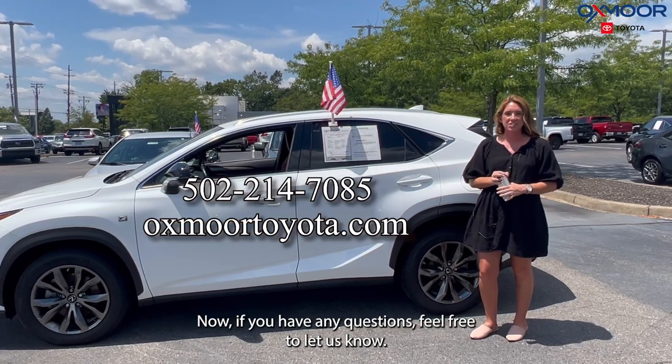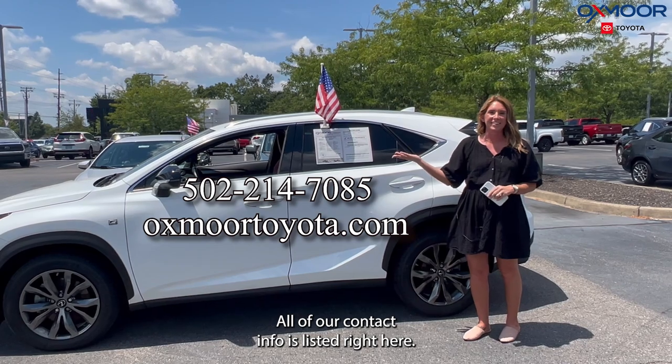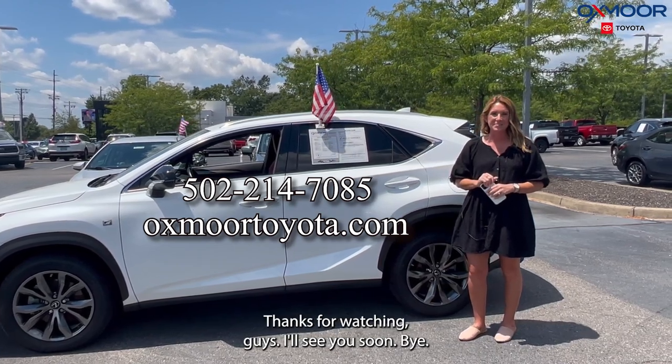All right, if you have any questions, feel free to let us know. All of our contact info is listed right here. Thanks for watching, guys. I'll see you soon. Bye.